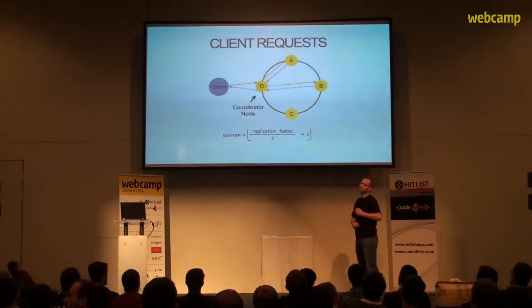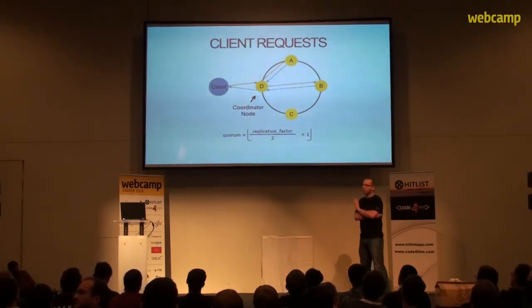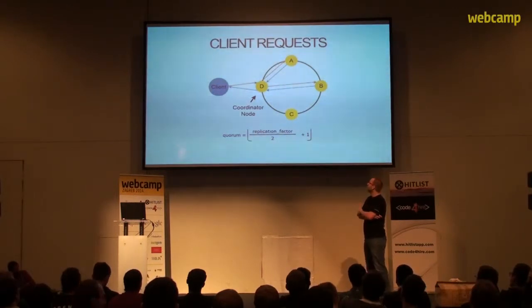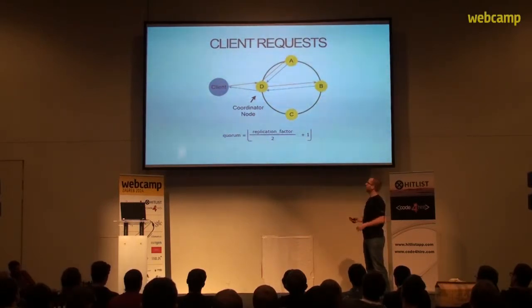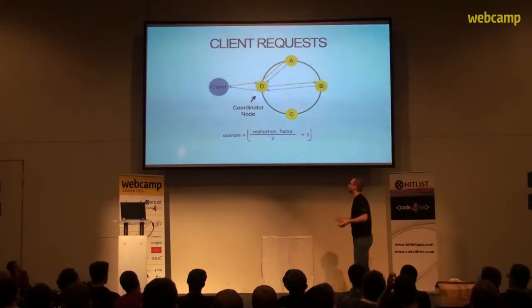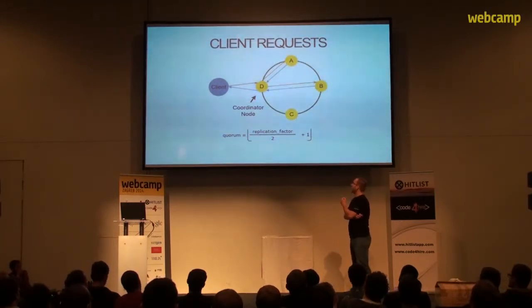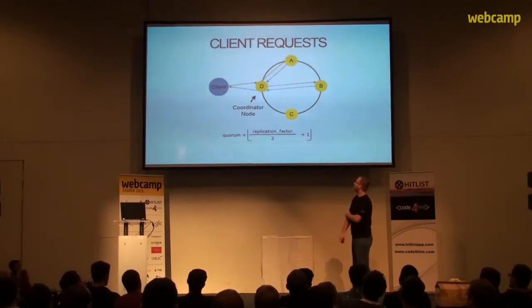Now let's look at how the client actually accesses the cluster. The client can query any node in the cluster — it doesn't matter to which node the request is sent. The client also specifies what consistency level it wants. After contacting the coordinator node, if the client says it's fine to just return the first data available, that's a perfectly valid situation. In some cases we want better consistency, and we can set a higher consistency level per request. The most common one is quorum.